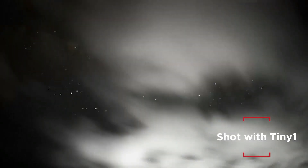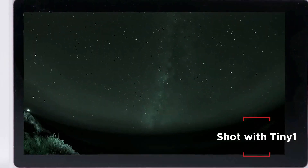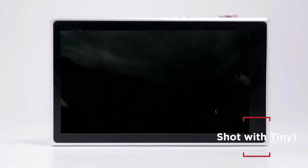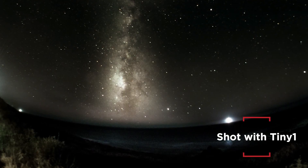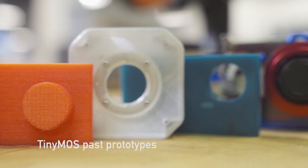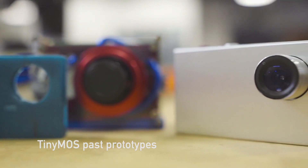Like Neil deGrasse Tyson said, when I look up at the night sky, I know that we are part of this universe — we are in this universe. But more importantly, the universe is within us. We want you to not only be able to see the infinite expanse of the universe, but to be able to capture it in a way you rarely get a chance to. We have been working on the Tiny One for the past two years to make astrophotography easy and accessible to all.